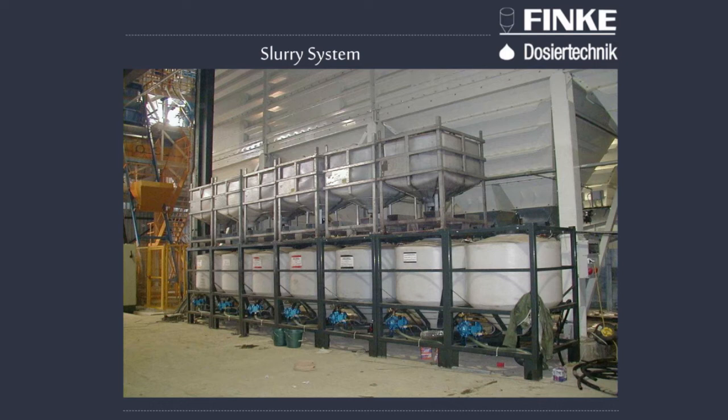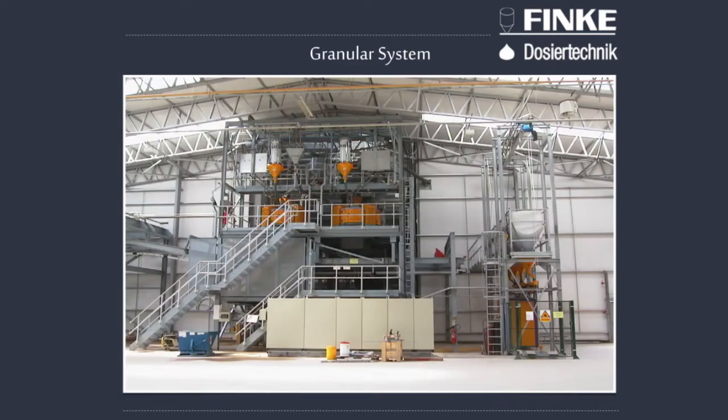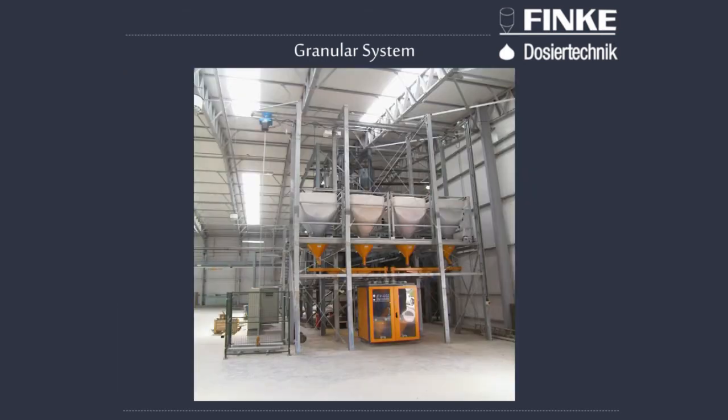Bagged oxide has a waste of around half a kilogram up to one kilogram per single 25-kilogram bag of oxide. With the ever-increasing cost of oxides, this produces an increased cost in your business. By having a dosing system which relies on bulk bags, you're able to reduce your cost of oxide in every product you make.